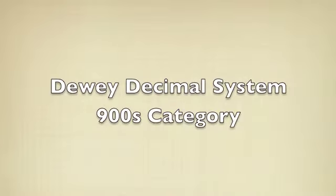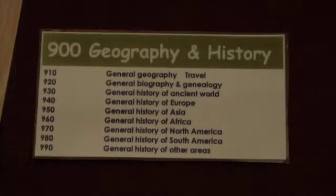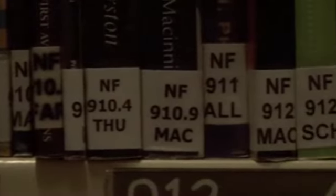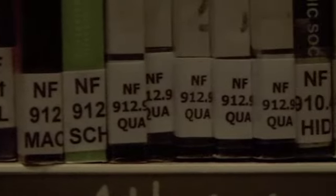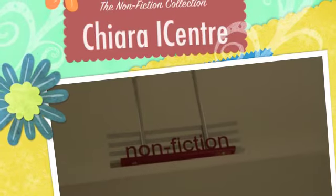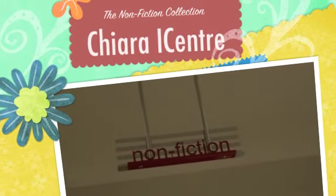The final category is the 900's category. This category is for the geography and history of all the countries of the world, including the ancient world. Here you will also find travel guides. The non-fiction collection — just the facts.